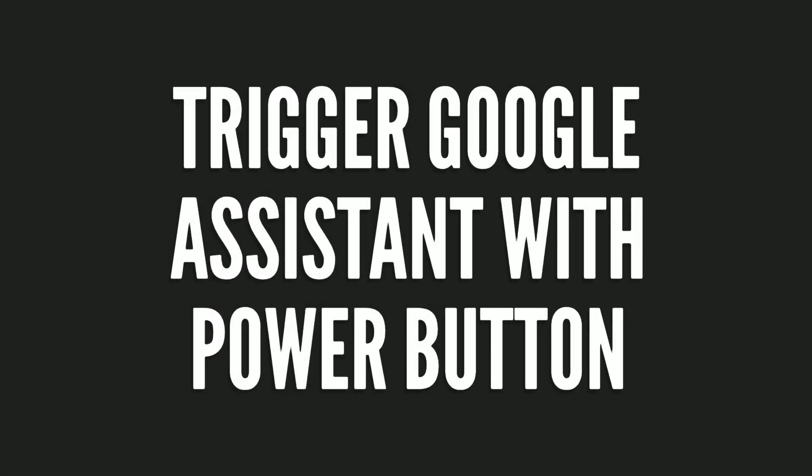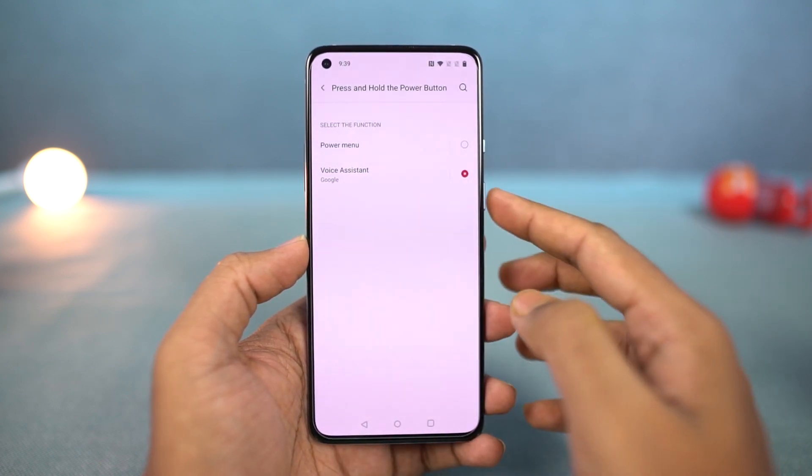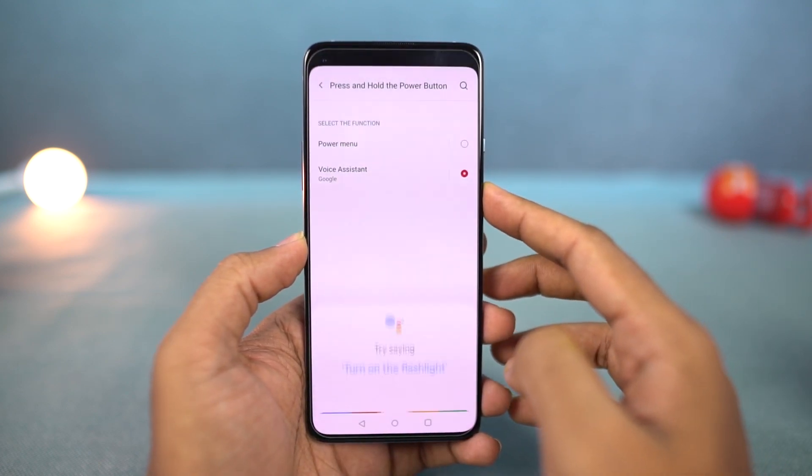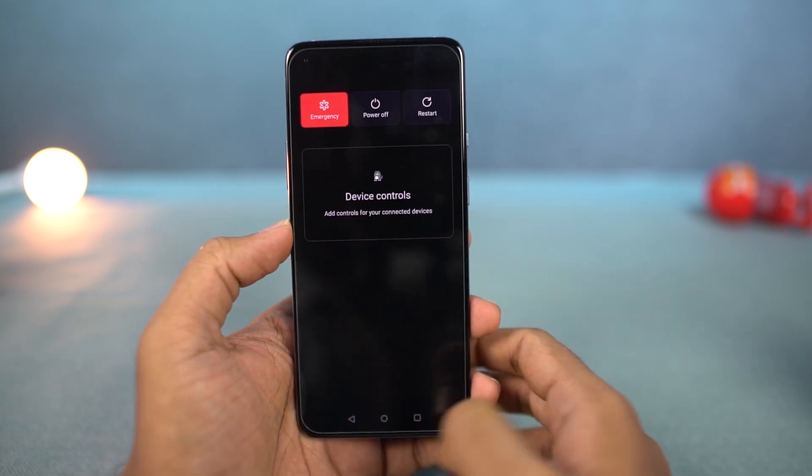Going on next, we can also use the power button to trigger Google Assistant. Once you enable this feature, you can just press and hold the power button to trigger Google Assistant. You can also press and hold the volume up and power button together to trigger the power options.